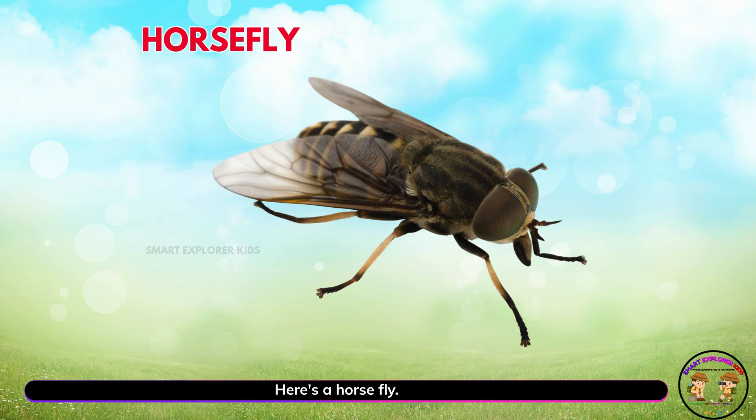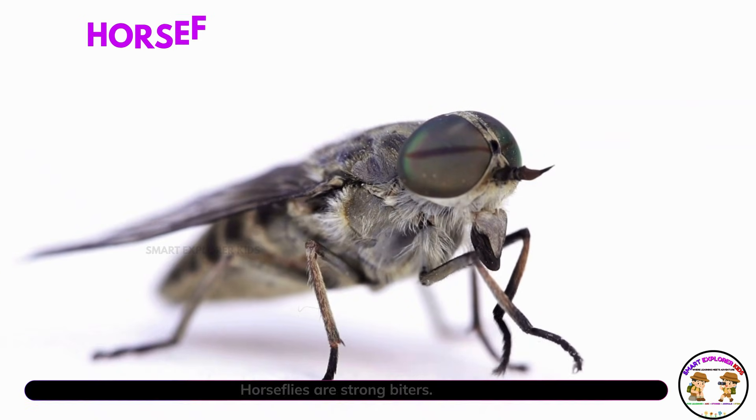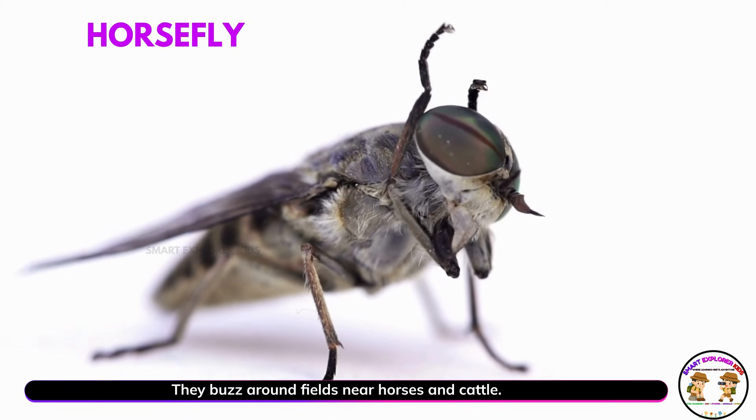Here's a horse fly! Yay! Horse flies are strong biters. They buzz around fields near horses and cattle.